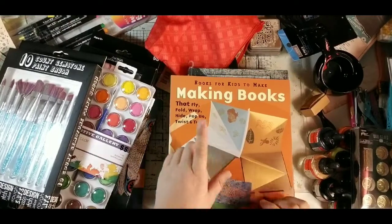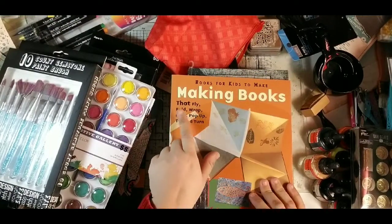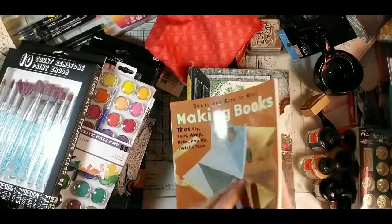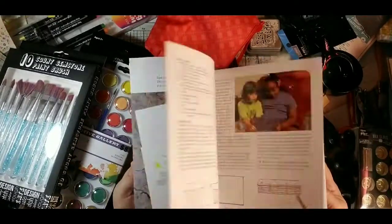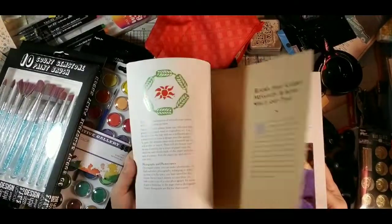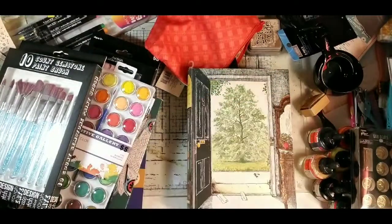I grabbed this at Half Price Books — it's called Books for Kids to Make: fly, fold, wrap, hide, pop-up, twist, and turn. There's a variety of different book styles with instructions on how to build them, so you may be seeing some new journal-type things based on that.